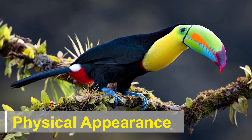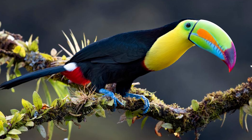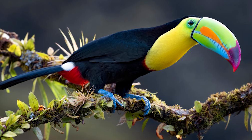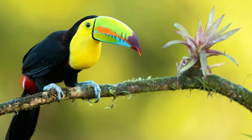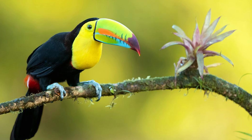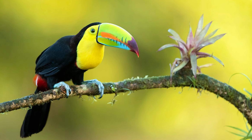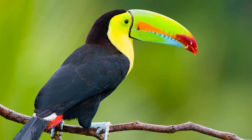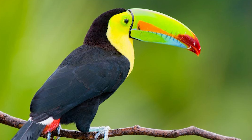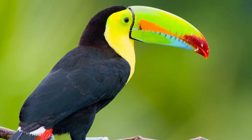Physical appearance. The keel-billed toucan is a medium-sized bird, measuring about 42 to 55 centimeters in length. It has a striking appearance with its large, vividly colored bill, which is the most distinguishing feature of the species. The bill is predominantly yellow-orange with a broad black band along the upper ridge and a bright greenish-blue patch near the base. The bill is also serrated, giving it a unique saw-like appearance.